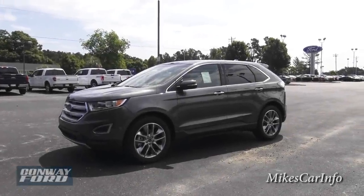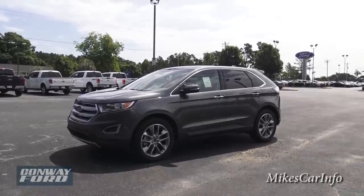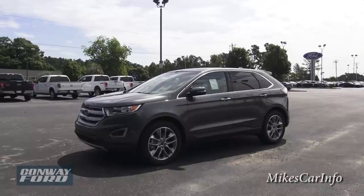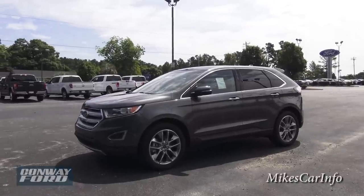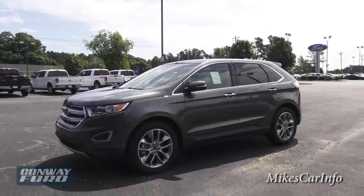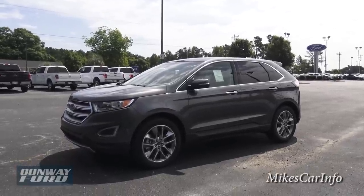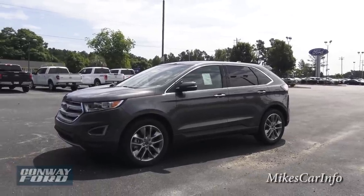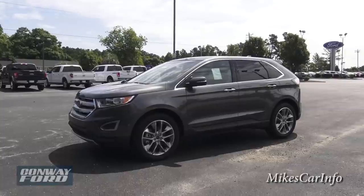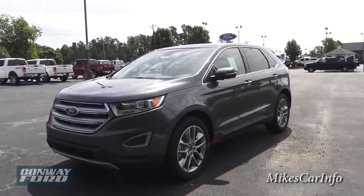Hey, this is Mike. I'm at Conway Ford in Conway, South Carolina, checking out a pretty nice vehicle. This Ford really has my attention — it's a small crossover SUV, front-wheel drive. The layout, the seating, the window placement, and some features I hadn't seen before are very intuitive and easy to use. Let's check it out — this is the 2015 Ford Edge Titanium.